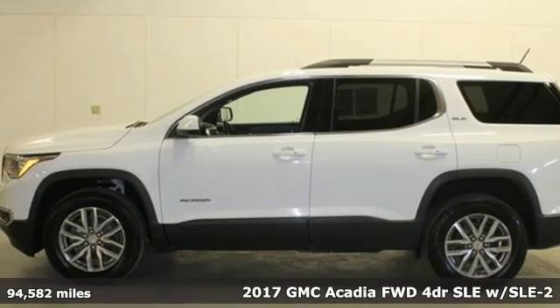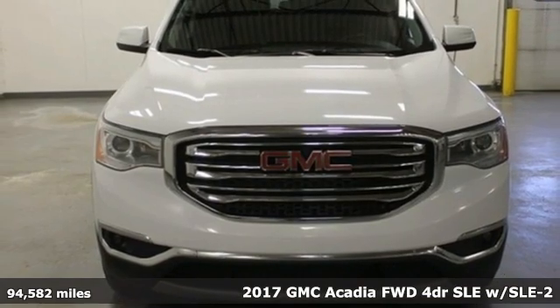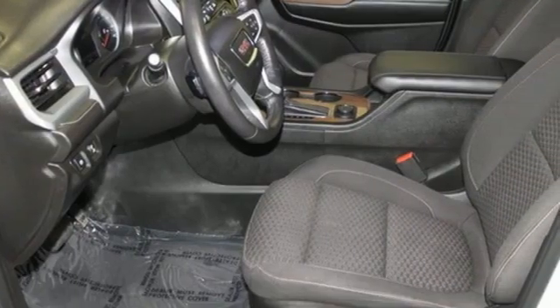It's a 2017 GMC Acadia. Smart capabilities, strong performance, GMC. A great vehicle is comprised of great features like these.